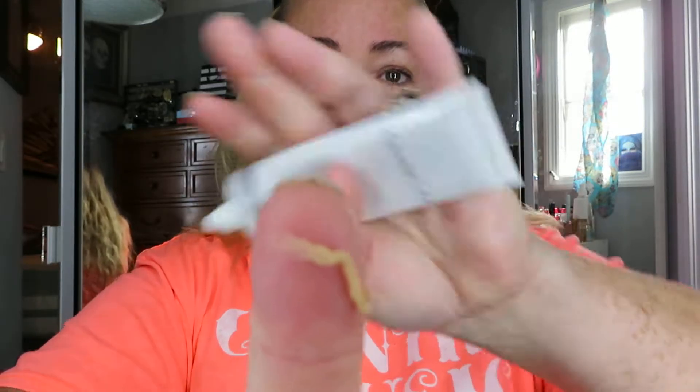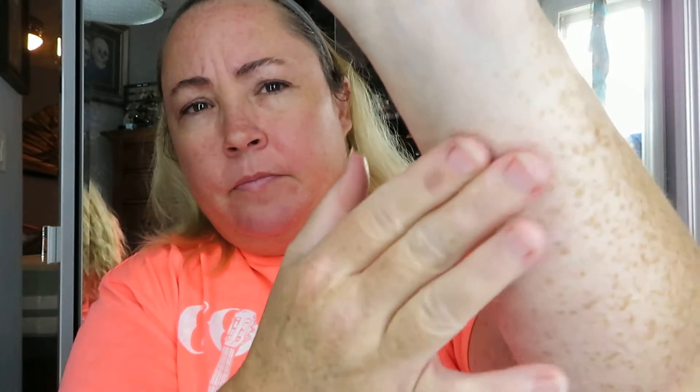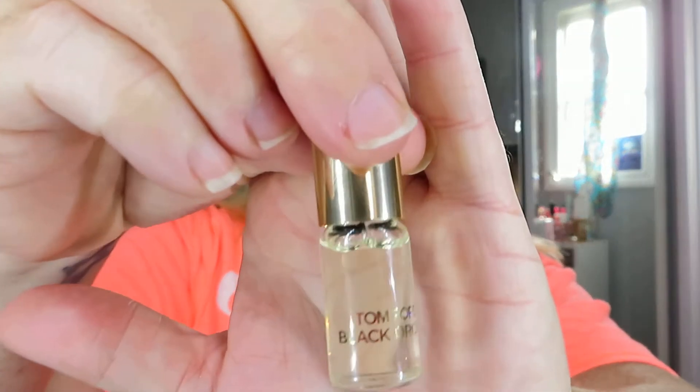Next I went in and primed my skin. This is by Cover Effects — the Blurring Primer. It's a slightly tinted primer, very thick, almost like a putty, but it goes on very creamy and smooth. It doesn't really change your color. Very smoothing though. I don't notice a scent — though right now I'm wearing a little sample of Tom Ford's Black Orchid perfume, which smells very good but is very strong, so I wouldn't be able to tell if anything had a scent anyway.